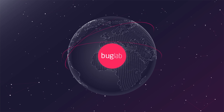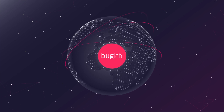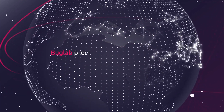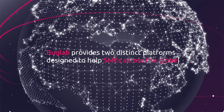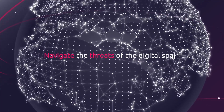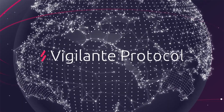Introducing BugLab, the affordable, versatile blockchain solution for asset pen testing. At its core, BugLab provides two distinct platforms designed to help SMEs across the globe navigate the threats of the digital space: BugLab Contests and the Vigilante Protocol.